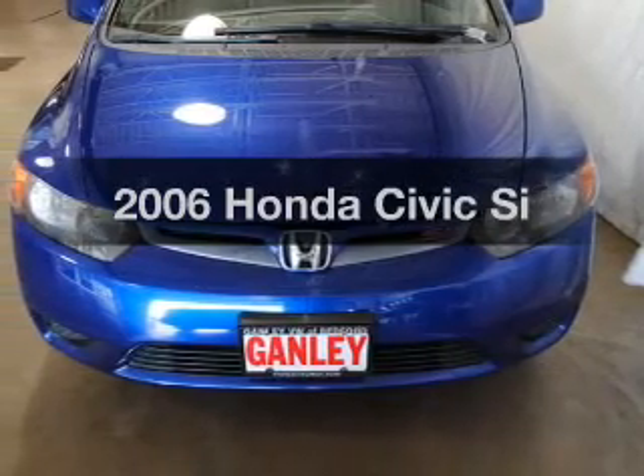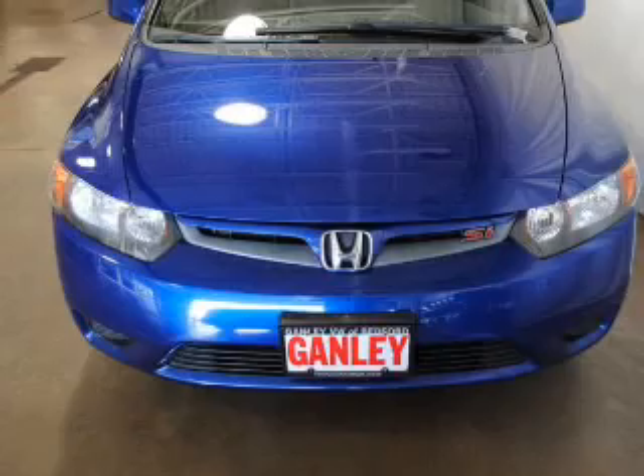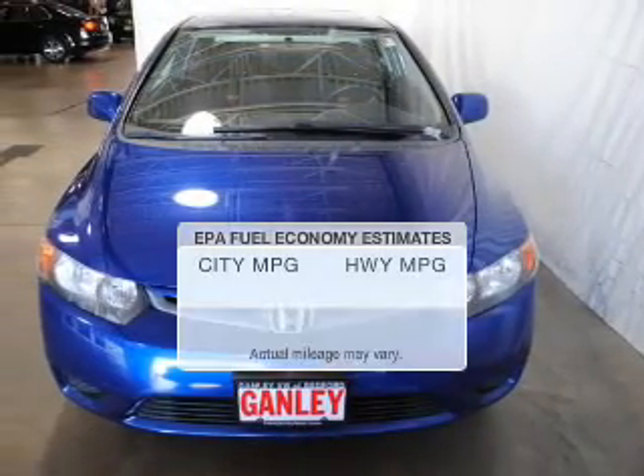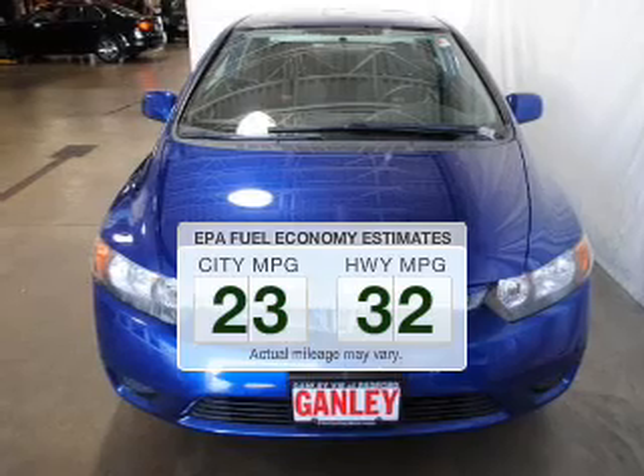Get noticed in this 2006 Honda Civic. Find everything you want in a ride under one roof. With this vehicle, low emissions and the good fuel economy offered are important to you and the environment.